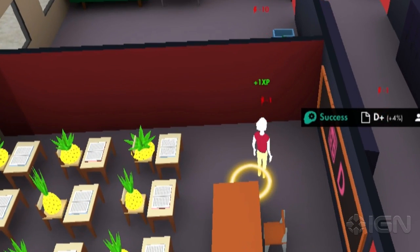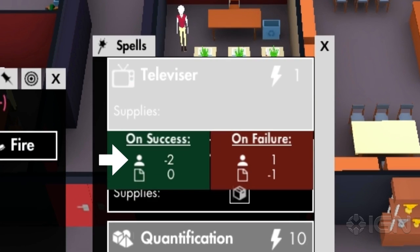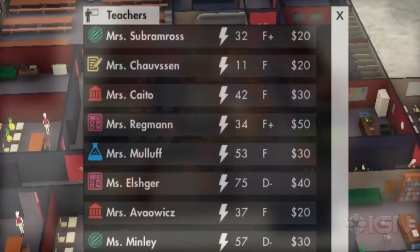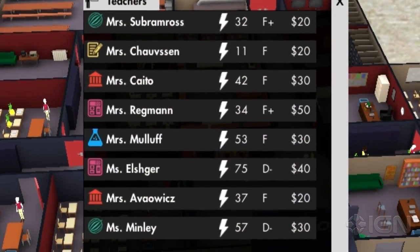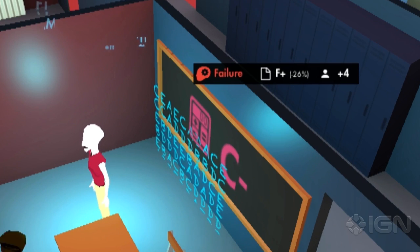Every teacher casts a magic spell once per class, and every spell affects a student's grades and humanity. Spells require energy to cast, but here's the twist in the RPG formula: if a teacher has low energy reserves and tries to cast a spell, the spell can actually backfire and have negative effects.